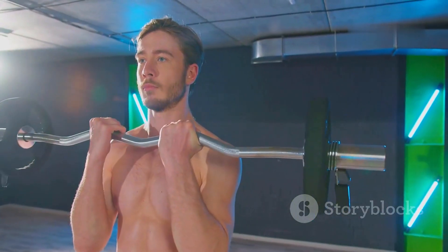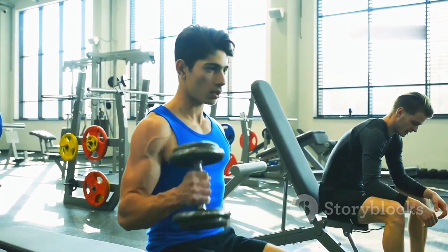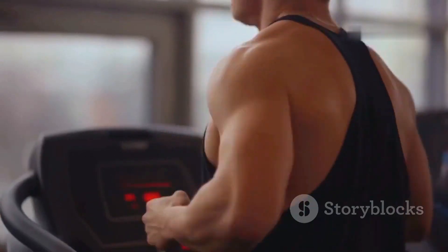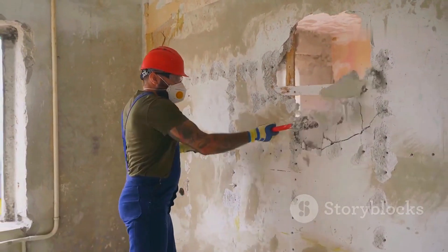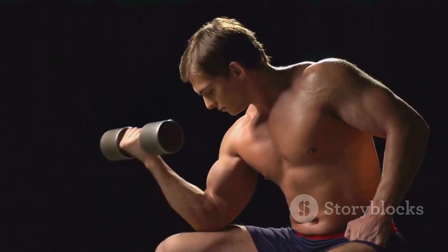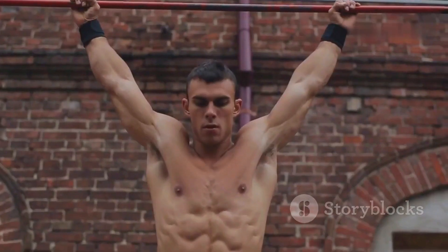When you lift weights, you create tiny tears in your muscle fibers. This might sound alarming, but it's a natural and essential part of muscle growth. These micro tears signal your body to repair and rebuild the damaged fibers, making them bigger and stronger than before. Think of it like remodeling your house — you start by tearing down walls and making space for improvement. Similarly, your body responds to the stress of exercise by breaking down muscle fibers, setting the stage for growth and adaptation.